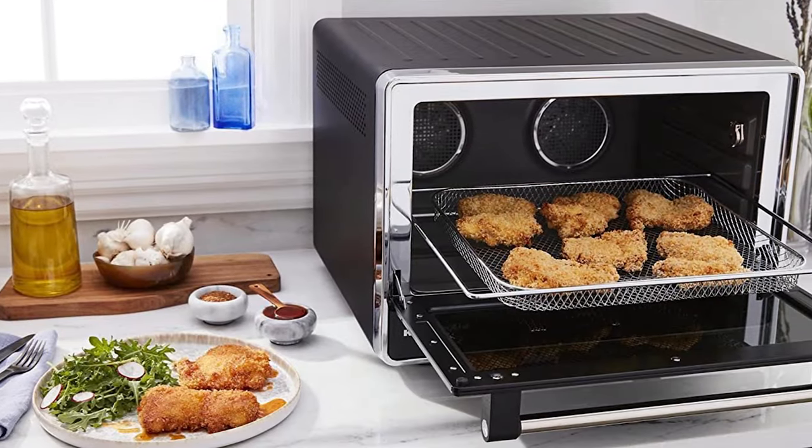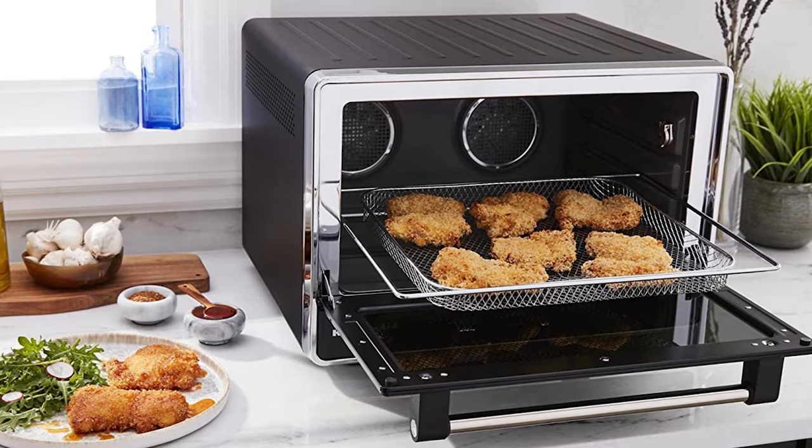Ultimately, the best toaster oven for you depends on your specific cooking needs, kitchen space, preferences, and of course budget.